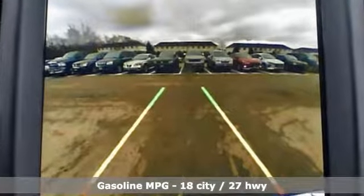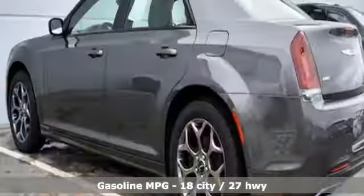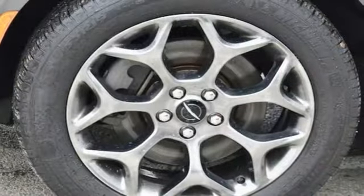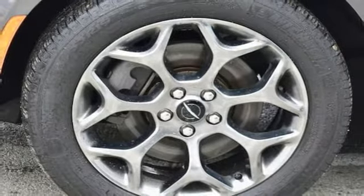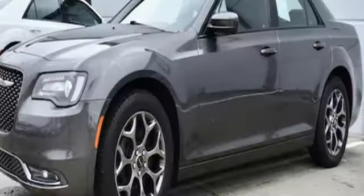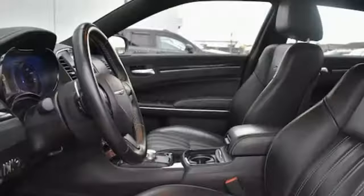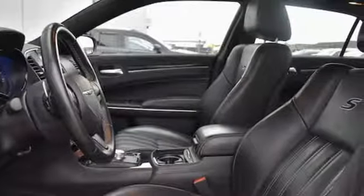A great vehicle is comprised of great features like these: streaming audio, power heated mirrors, front heated leather sports seats, configurable instrument gauges, doors and push button start proximity key, dual zone climate control, V6 engine, aluminum wheels, gas pressurized shocks and automatic transmission.